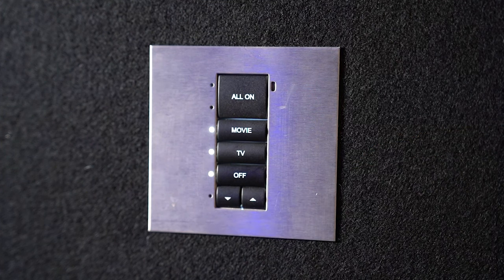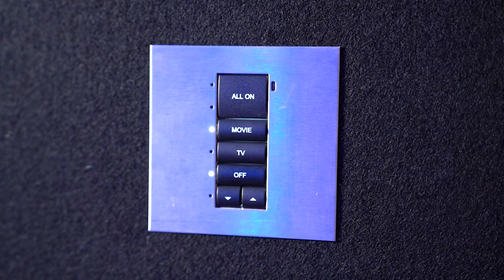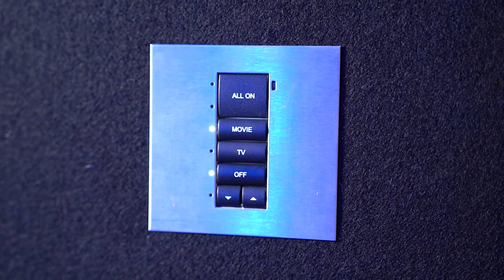So we use lighting scenes. If you're relaxing and watching a film, you can have all lights on or off. We can have a movie scene, a TV scene — there's even a rainbow scene, which is a multicoloured, colour-changing one.